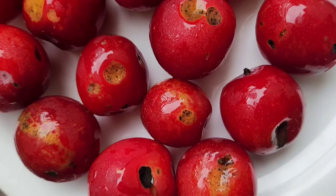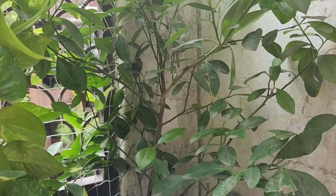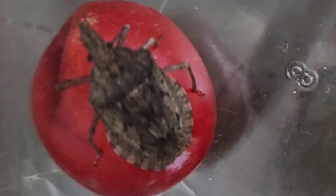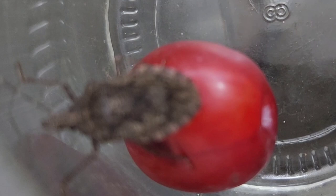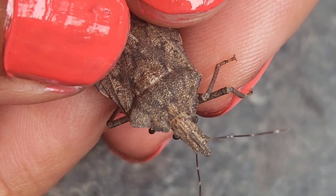To control this insect when it causes damage to crops, a proper insect trap should be used to control the population. This bug smells like cilantro — that is a defensive smell it releases in defense. And no, it is not biting.